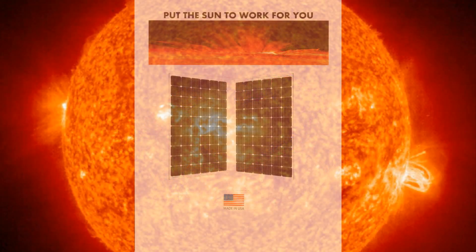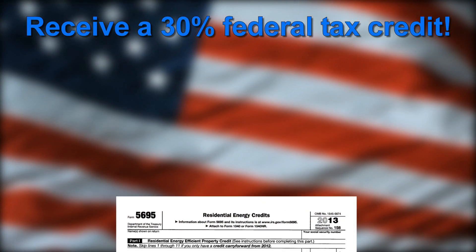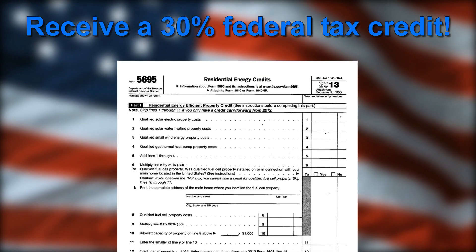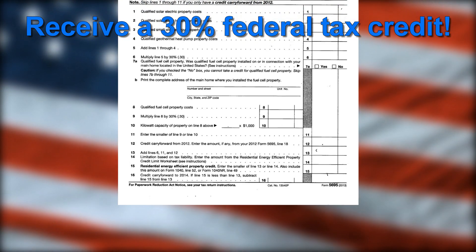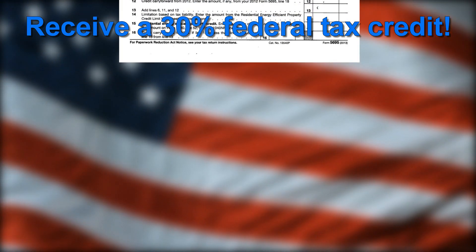SolarPowerPools.com will put the sun to work for you. A great benefit of an immediate installation is the 30% federal tax credit available only for a limited time. The return on your investment will be less than two and a half years — that's just 30 months.